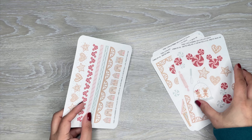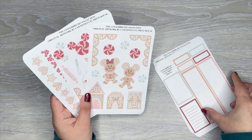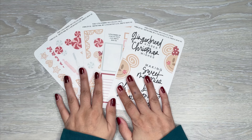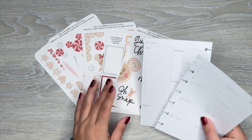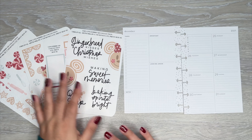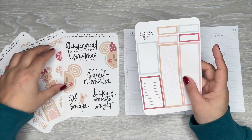So that is the new Gingerbread Collection from LTL Print House — super, super adorable. Now I'm going to use these in a mini spread featuring these stickers. I feel like these boxes work very well in a mini spread.